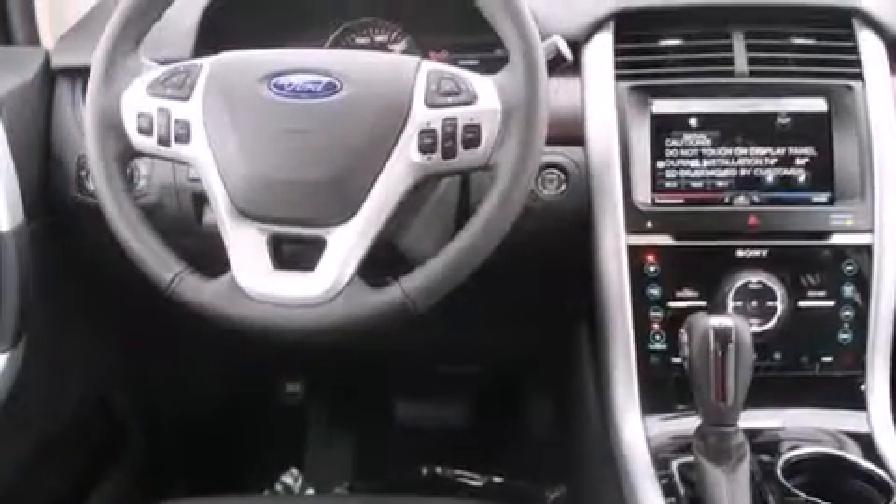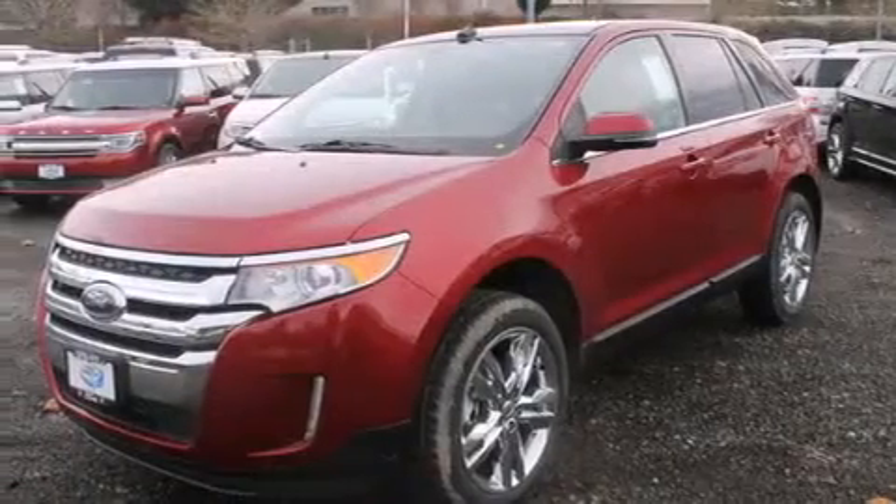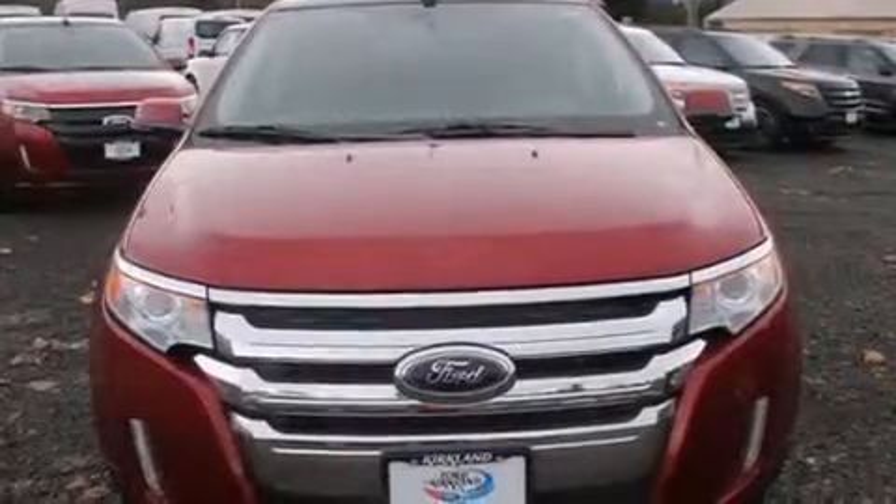Also included are a heated driver's seat, air conditioning with automatic climate control, a pass-through rear seat, and Microsoft Sync. With it, you can play music on popular MP3 players and integrate Bluetooth-compatible phones.